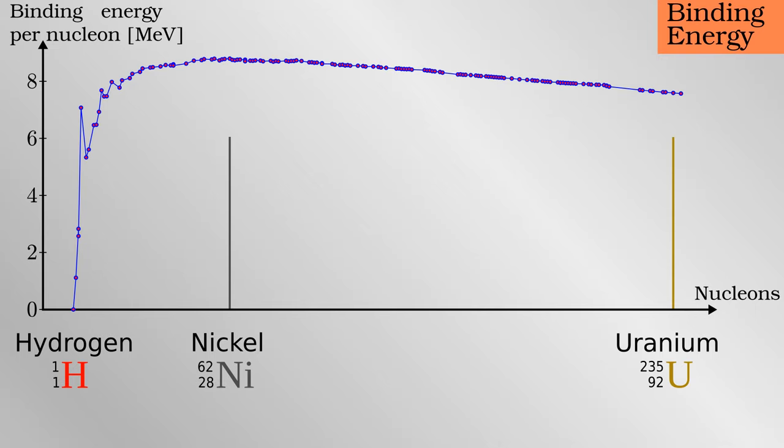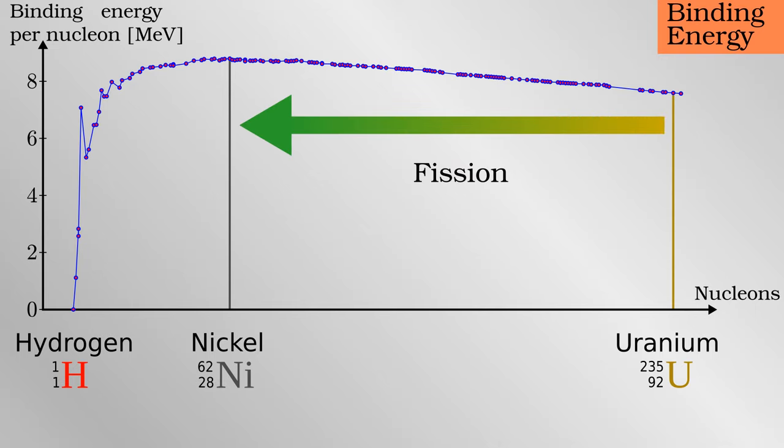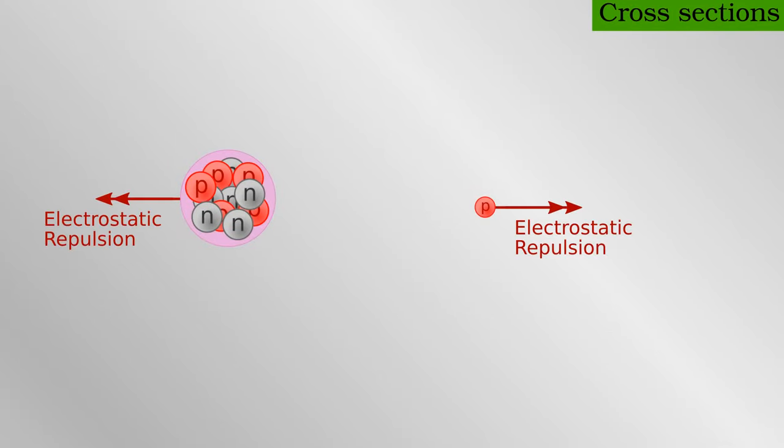Any reaction which has inputs lower than its outputs on this graph releases energy. The process of nuclear fission does this by breaking apart heavy nuclei, such as uranium, while fusion does it by combining lighter ones together. The thing that stands in the way of two lighter nuclei fusing together to release this binding energy is the fact that they are both positively charged and hence repel each other. One or both nuclei must have sufficient kinetic energy to overcome that initial repulsion until they are close enough to effectively combine into a single nucleus.